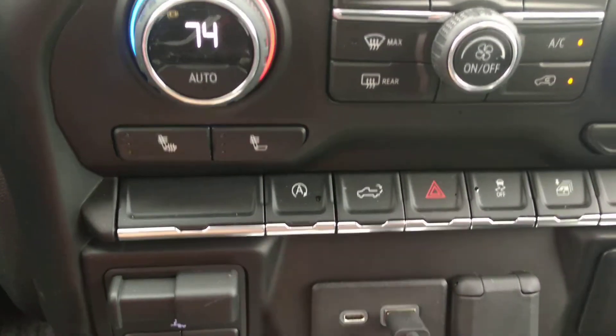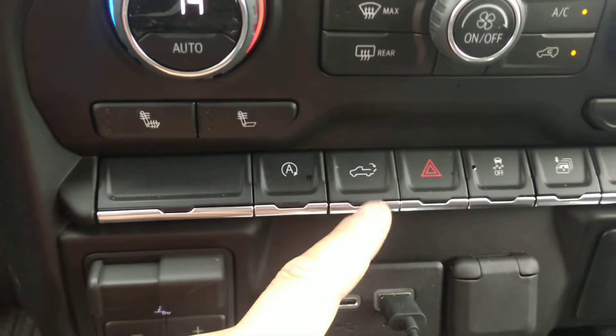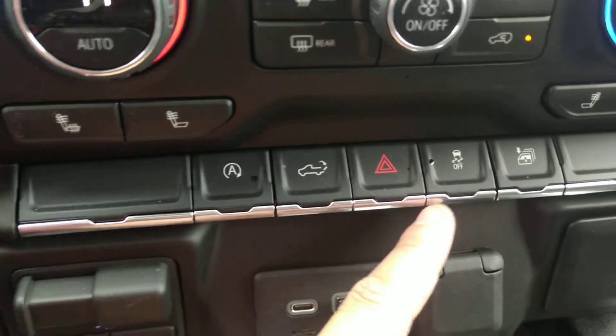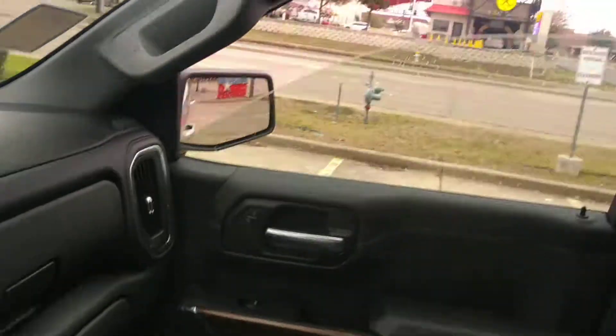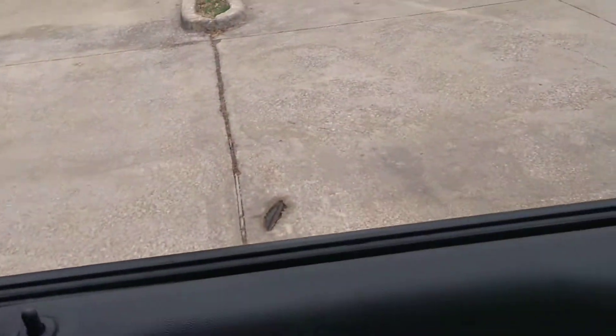Here, liftgate goes down, hazards, traction control, windows. So this is pretty neat because I get that — all windows go down, back and front. That's pretty cool.